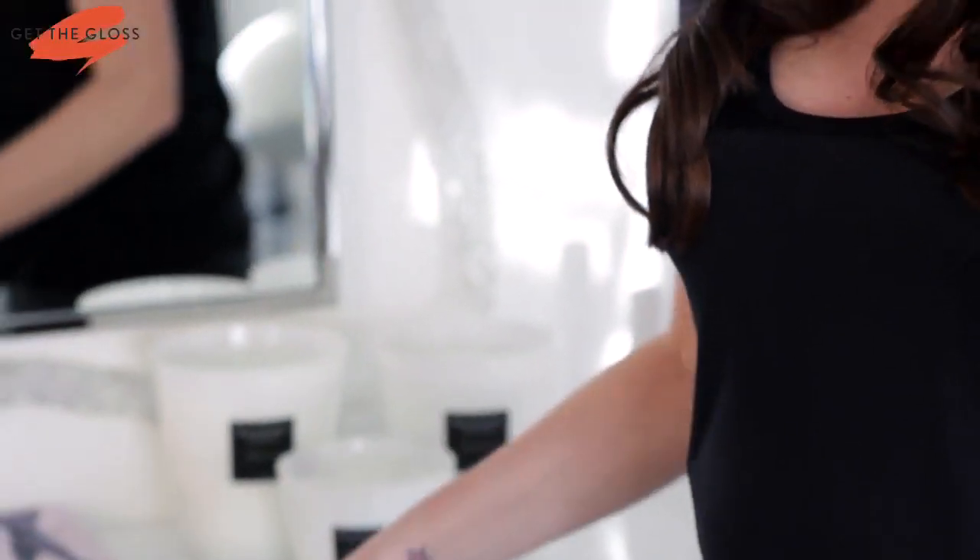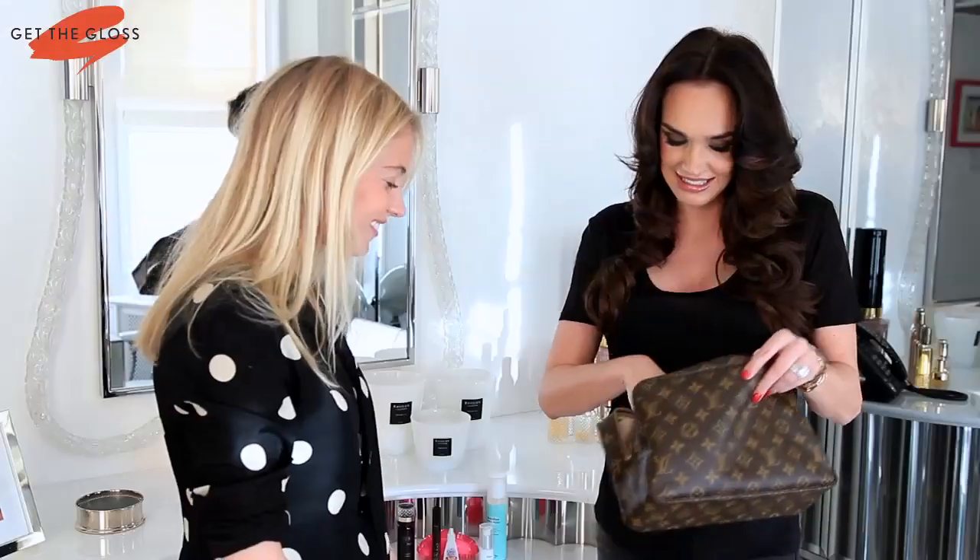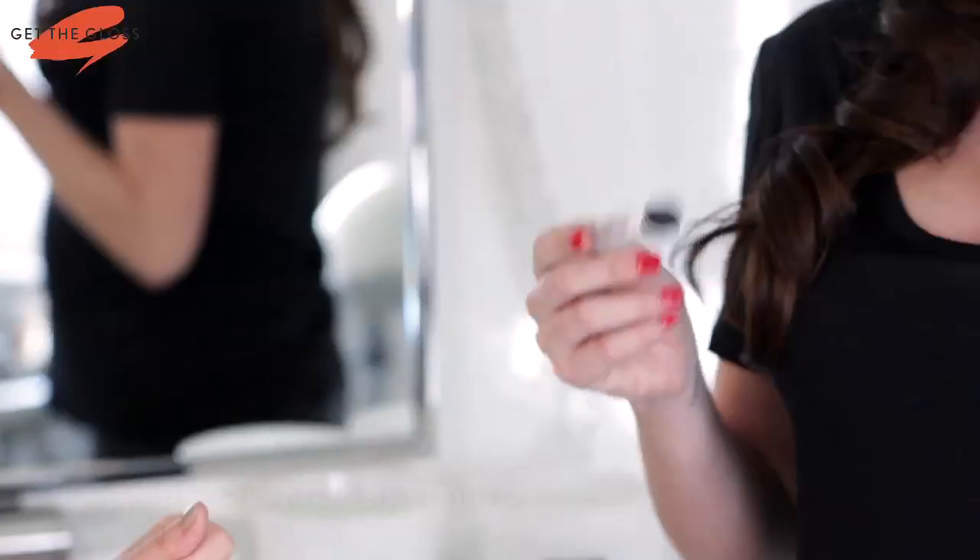Mascara — I love this one. This is Charlotte Tilbury and I love it because it does give volume and it makes them long but not clumpy. Lip balm, Kiehl's coconut flavor. I think in my handbag I probably have like 50 lip glosses floating around.